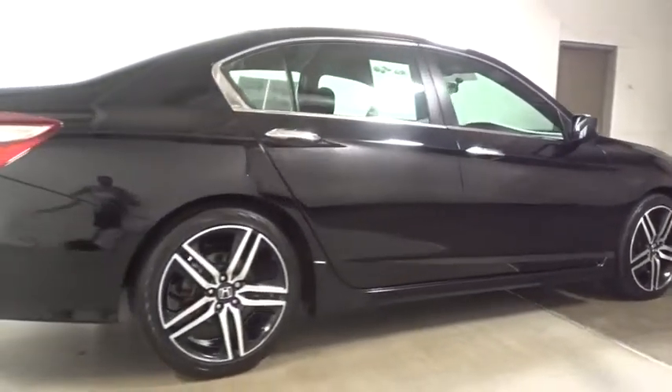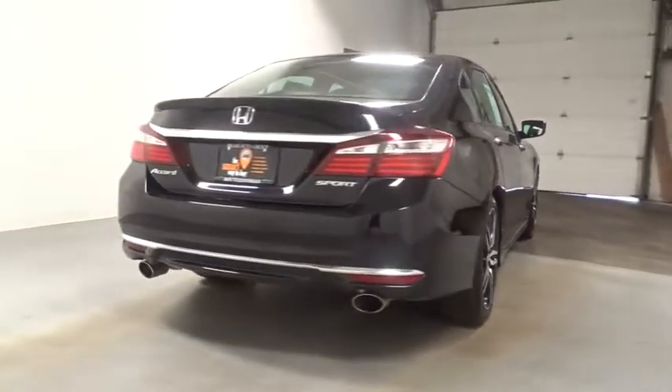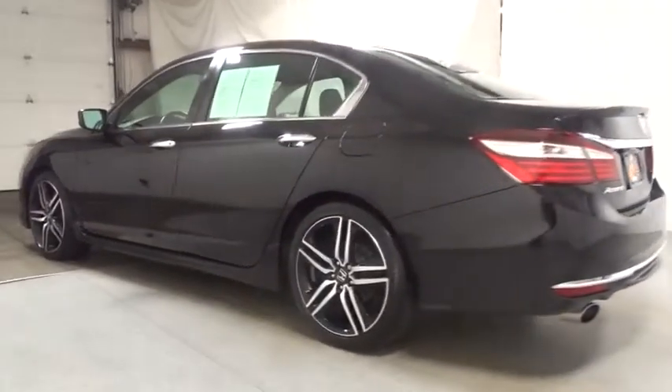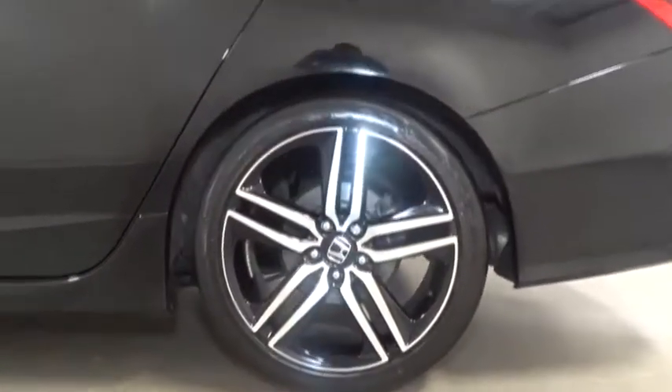Keyless entry, backup camera, Bluetooth, front wheel drive, trip computer, fog light, tachometer, outside temperature gauge, day and night rear view mirror, cloth seat trim, engine immobilizer, power rear window sunshade, low tire pressure warning, four piece floor mat set.